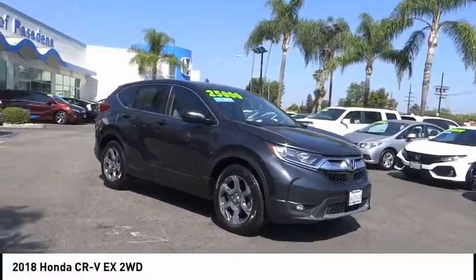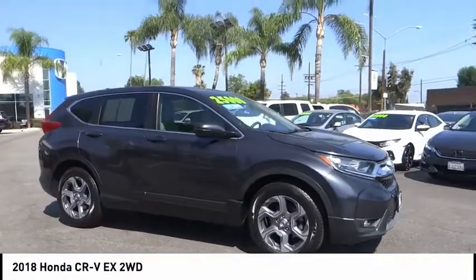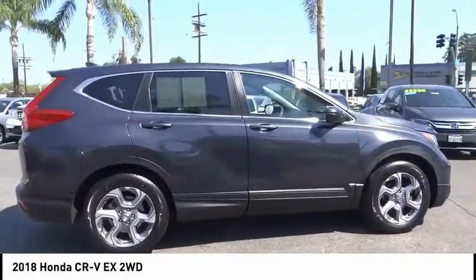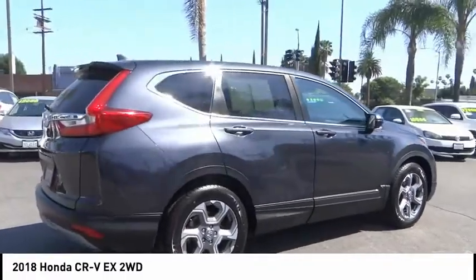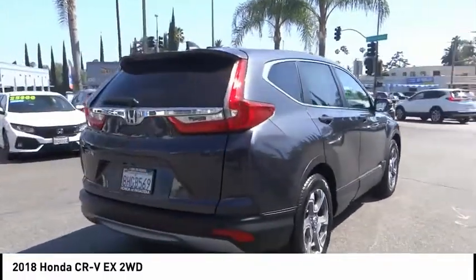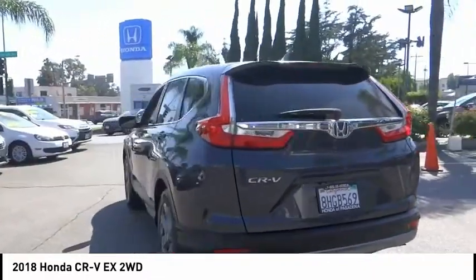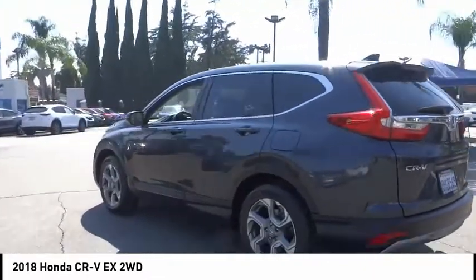Make a great choice today with the 2018 CRV — a top recommended vehicle because of its car-like driving manners, good value, cool technology, and comfy interior. This vehicle has less than 45,000 miles.